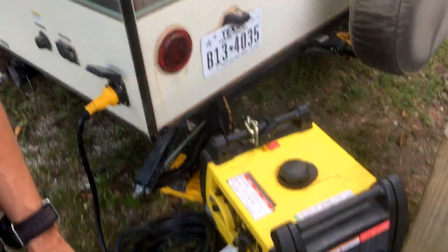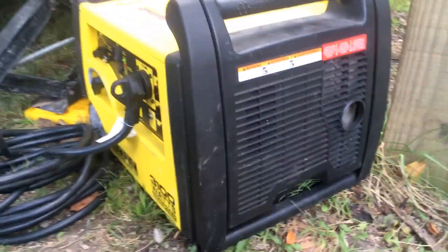Hey guys! In this video, I'm going to show you how loud our generator is. This is me right in front of the exhaust. I think you can still hear me.